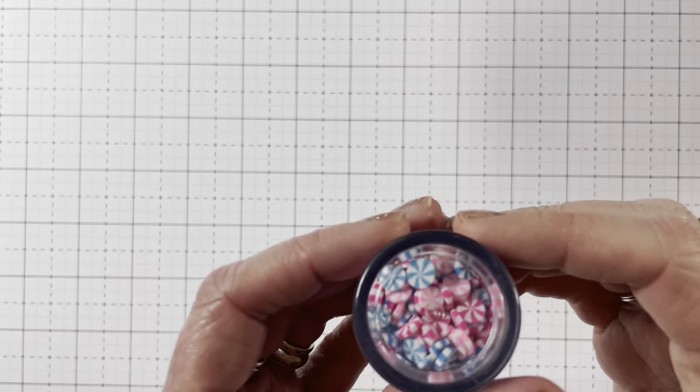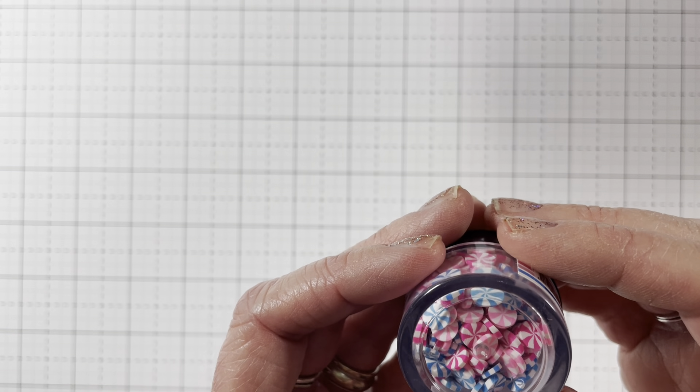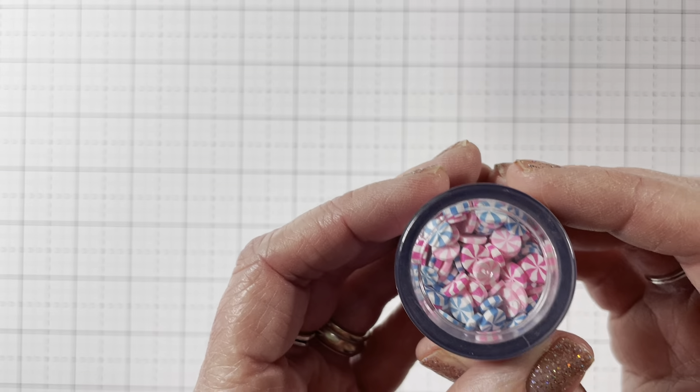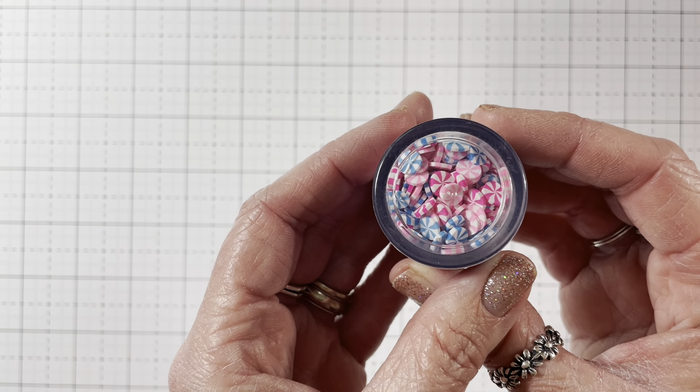And then I got these clay pieces from Dress My Craft called Swirl Candy Mix. There are three or four different colors — really cute little peppermint-looking pieces.